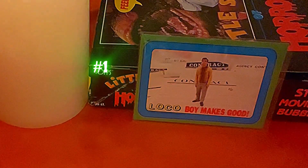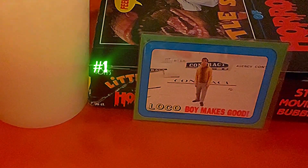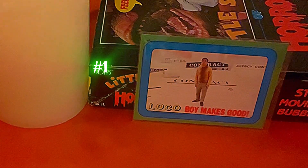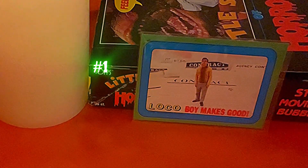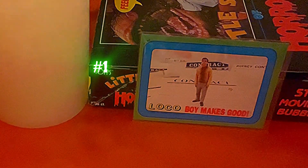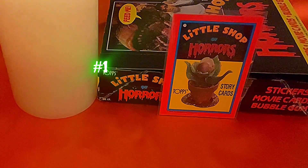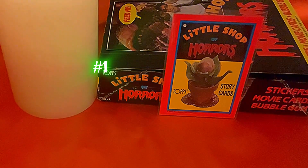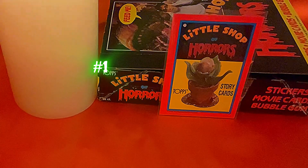Card one says 'Loco Boy Makes Good,' which is when Seymour first started getting wealthy because of his plant — kind of towards the end of the movie. The back of the first card just says 'Little Shop of Horrors Topps Story Cards,' introducing you to what this card set is going to be about.